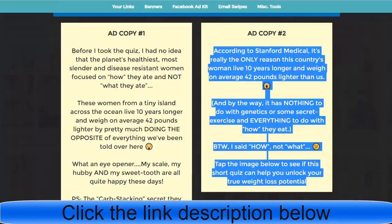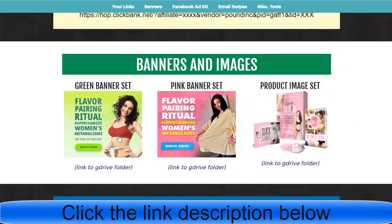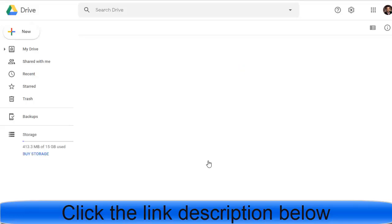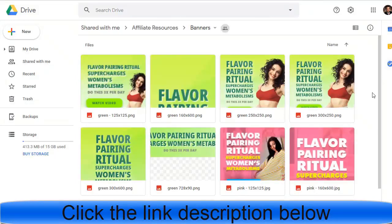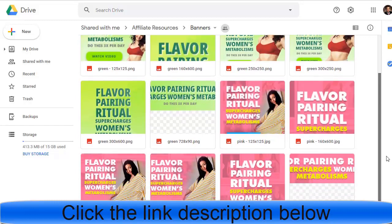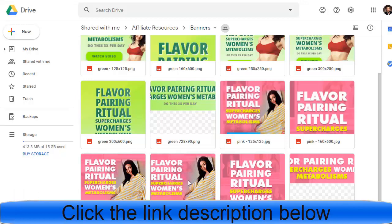For the image, go to Photos and choose from the pink banner set on Google Drive. Click the link and find the best photo you can use on your Facebook post. Pick a suitable one — for example, this one looks good.